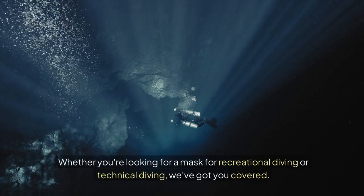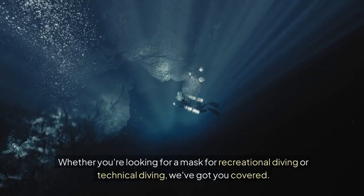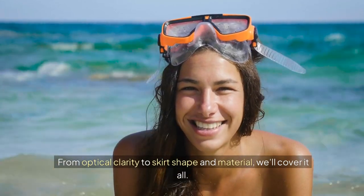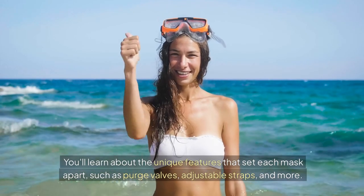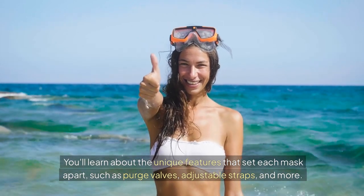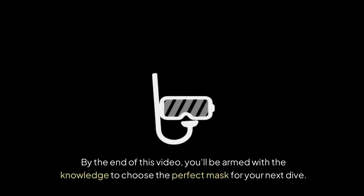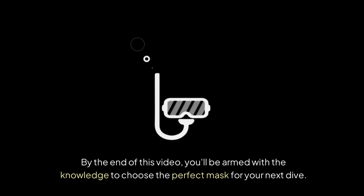Whether you're looking for a mask for recreational diving or technical diving, we've got you covered. From optical clarity to skirt shape and material, we'll cover it all. You'll learn about the unique features that set each mask apart, such as purge valves, adjustable straps and more. By the end of this video, you'll be armed with the knowledge to choose the perfect mask for your next dive.